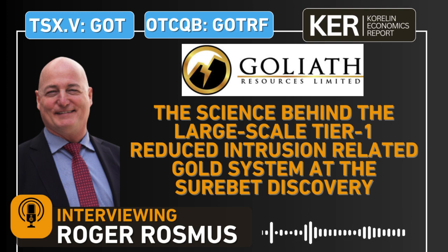Hello and welcome into the KE Report. I'm your host Shad Markwitz, and today we are getting an update on Goliath Resources. Goliath is traded on the TSXV under the ticker GOT, and on the OTCQB under the ticker GOTRF. I'm joined today with the CEO of Goliath Resources, Roger Rosmus.